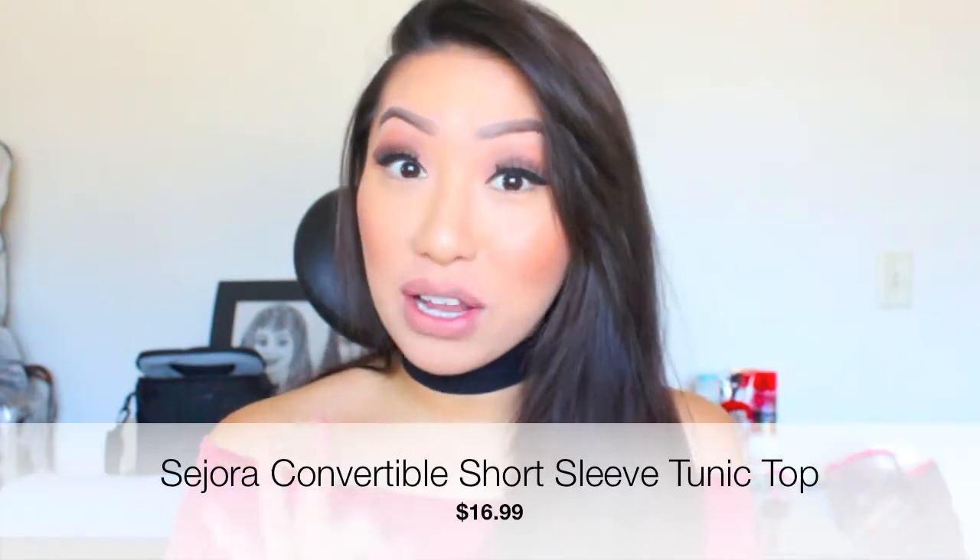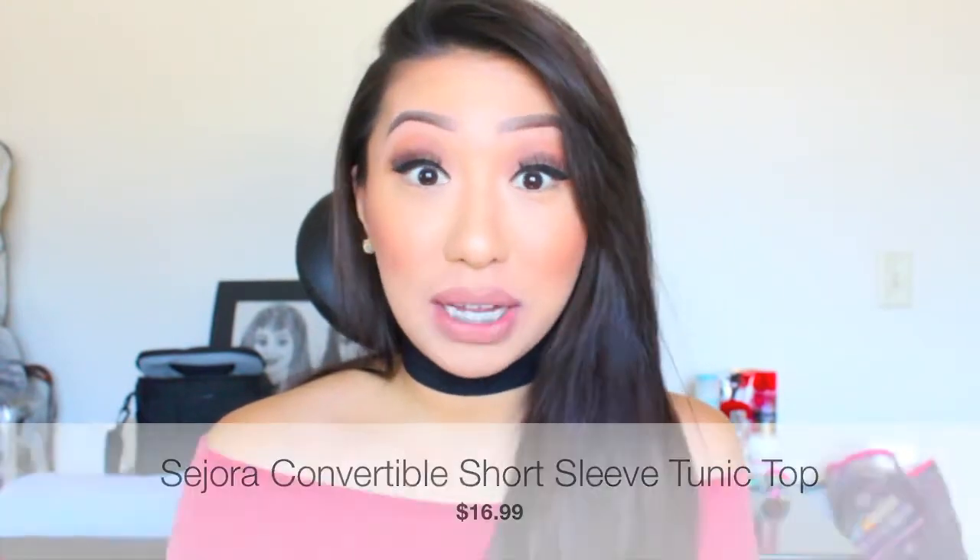The first top is a convertible three-way short sleeve tunic boat neck top. It's kind of like a spandex rayon material — it's very stretchy. It's great for the holidays and it comes in 21 different colors, which is awesome.